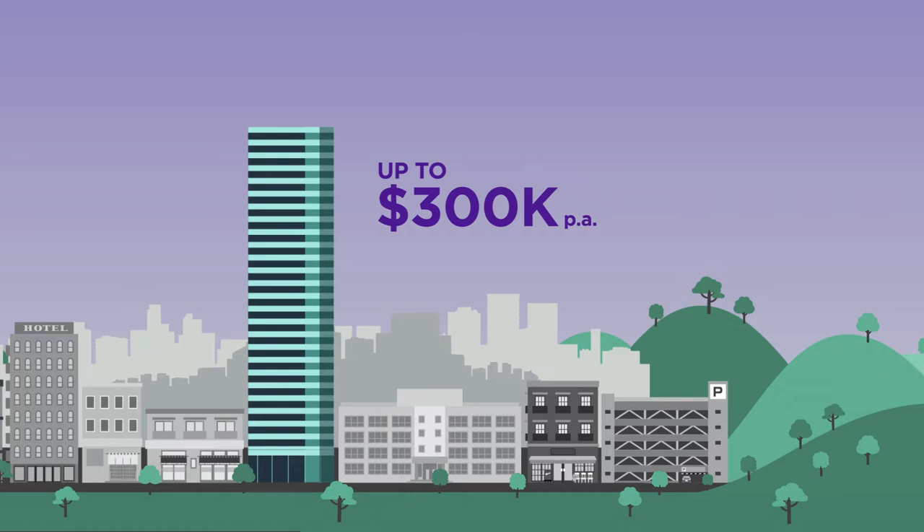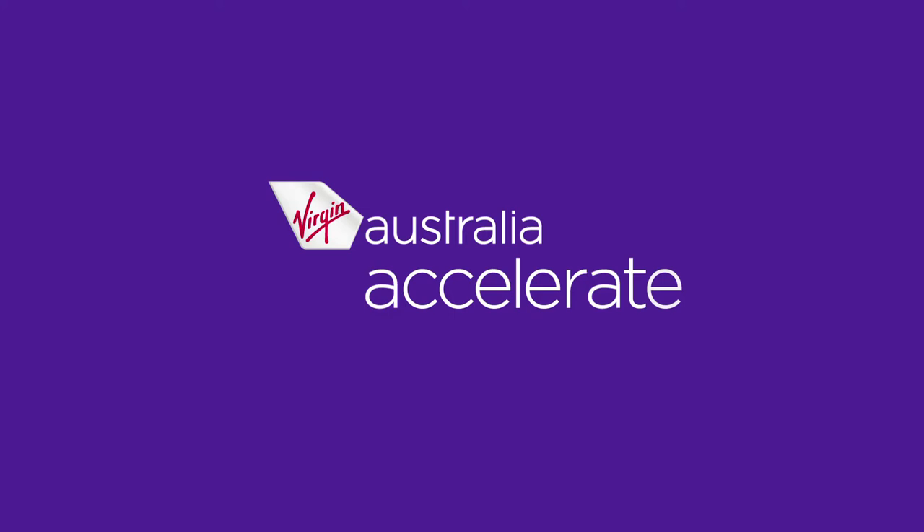Give your business a leg up with our free-to-join air travel program for registered Australian businesses who spend up to $300,000 per year on air travel. Virgin Australia Accelerate.